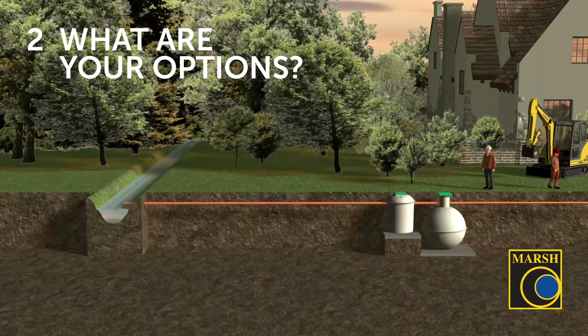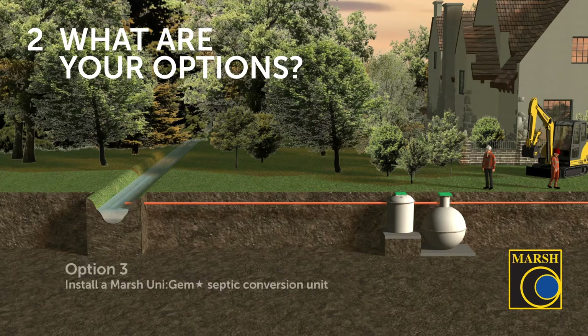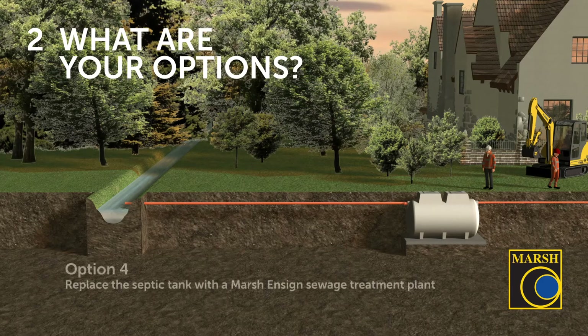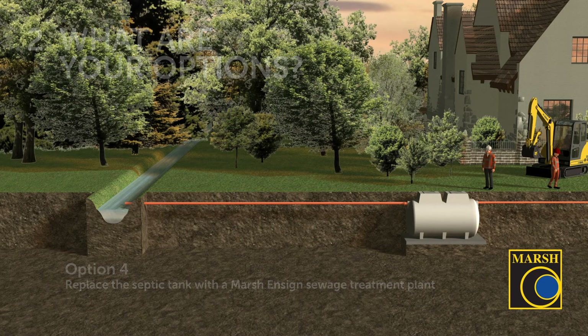A third option, which we will cover in more detail today, is to install a Marsh Industries UniGEM septic conversion unit, which can be installed and connected to a pre-existing septic tank and allows for treatment of the wastewater coming from it. Lastly, the final option is to remove the septic tank and install a Marsh Industries Ensign sewage treatment plant, which is compliant with EN 12566 part three.